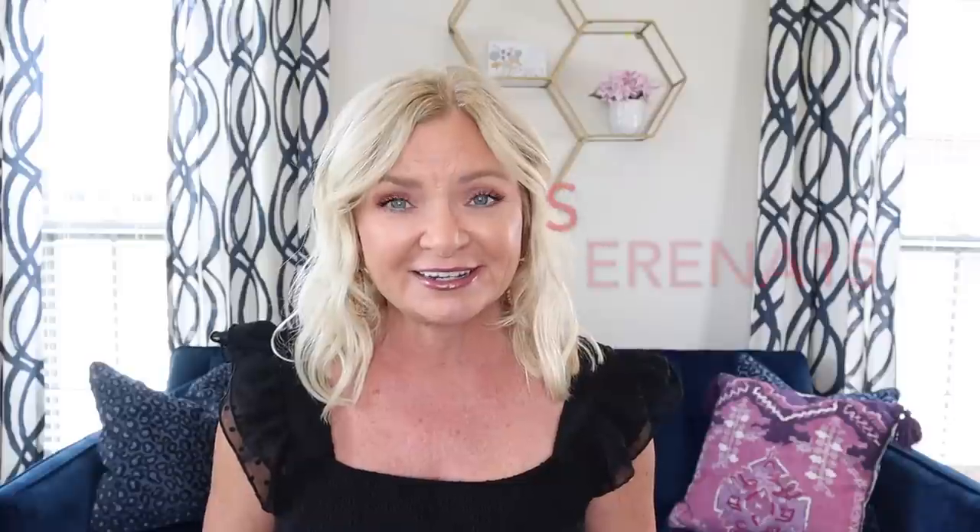Cupshe is offering 15% off for my viewers on any order of $65 or more when you use the code Serena15 at checkout. You'll get 15% off anything, whether it's on sale or not. They're celebrating their seventh birthday during the month of June, so they're having all different kinds of flash sales and specials every day — check the website every day in June to see what additional savings you can find.